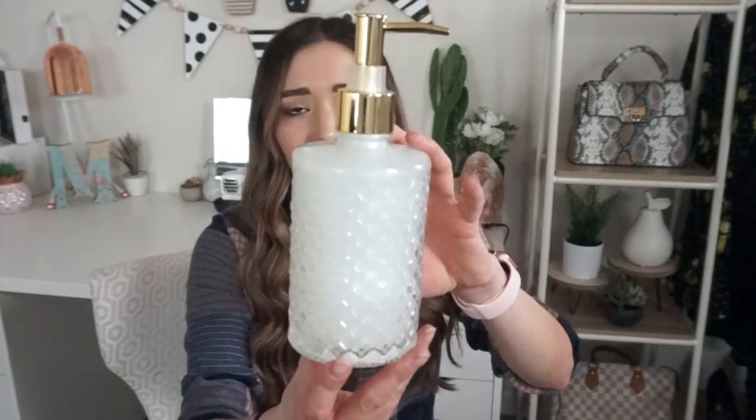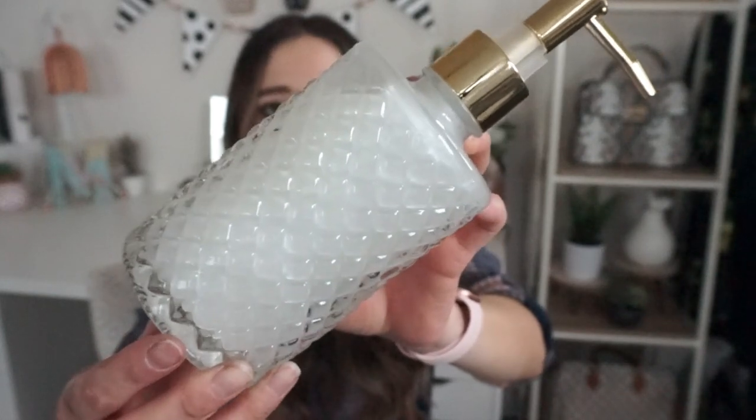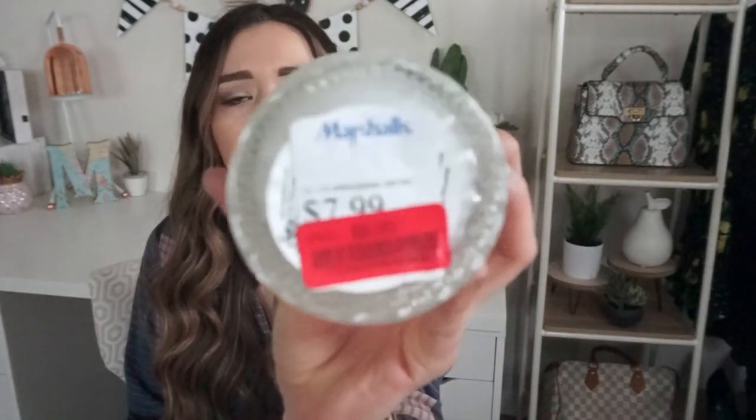I also want to share this really cute find from Marshall's. Marshall's is having the biggest sale right now — everything is on sale: clothes, shoes, purses, beauty items. They have shoes marked down to $10 and $11. I found this soap dispenser that actually has soap already inside it. I loved the detailing — it's the prettiest soap dispenser. I plan on putting it in my kitchen. It's pure glass and was on sale for $6, which I thought was a great deal.